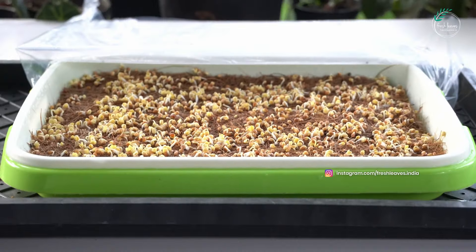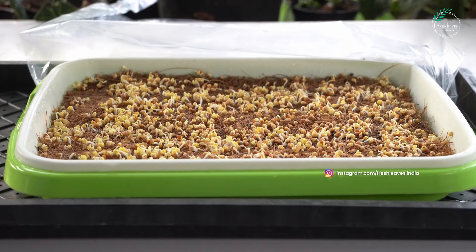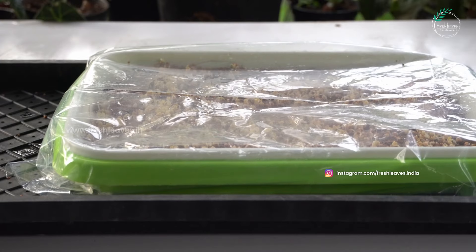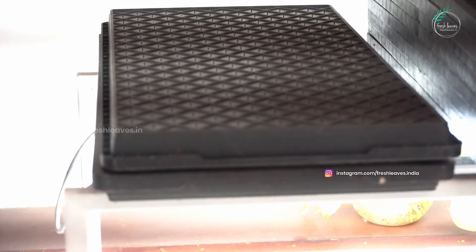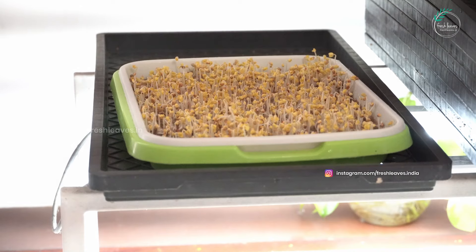We can't put these two holes in the back. This is a black color tray or black color cover. We have a stand here — the stand uses a tube light. The microgreens will be grown under a small amount of tube light.